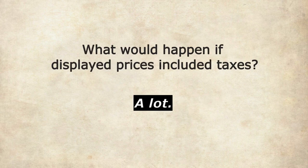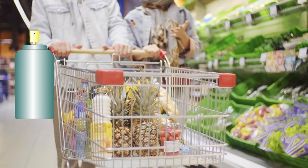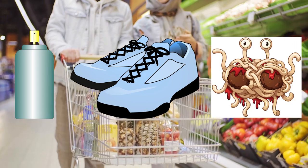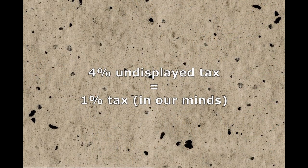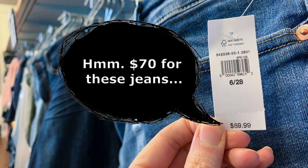The short answer is: a lot. When you buy deodorant, shoes, or even a flying spaghetti monster, you don't fully react to the sales tax. Economists have shown that if the sales tax is 4%, you behave as if the tax rate was actually around 1% — even if you know the sales tax rate is 4%. You're too influenced by the displayed price and fail to fully internalize the sales tax.